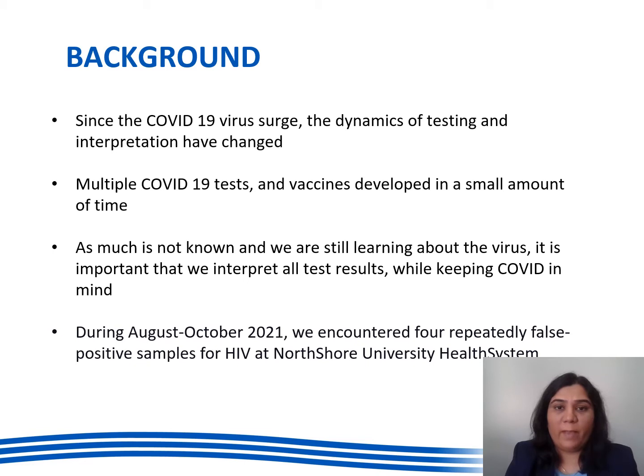Now a little bit about the background. After the COVID-19 virus surge, the dynamics of testing and interpretation have changed a lot and we have seen multiple COVID-19 tests and vaccines developed in a small amount of time. As much is not known and we are still learning about the virus, it is important that we interpret all test results with keeping COVID in mind.